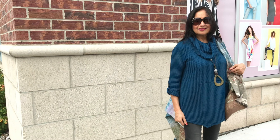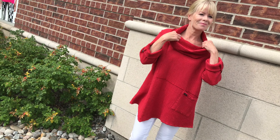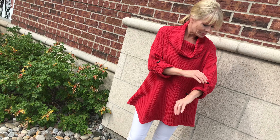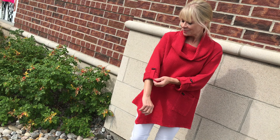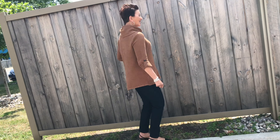This roll tab tunic we have had before — we had it in the toffee, but we have two new colors. This is the deep sea and we also have it in red. Perfect to pair with jeans or a printed pant, and the sleeves are great for tall and petites alike because you don't have to worry about anything being too long. And this is the toffee — it has a little bit of an asymmetrical hem and just beautiful seaming.